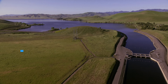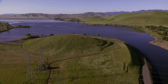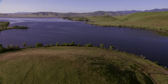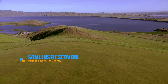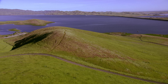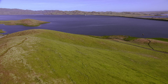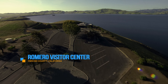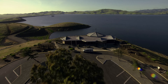The California Aqueduct moves water by gravity with a little help from pumping plants along the way. Along the western side of the Central Valley in Merced County, the California Aqueduct enters O'Neill Forebay. This body of water is part of the larger San Luis Reservoir joint-use complex that serves both the State Water Project and the Federal Central Valley Project. San Luis Reservoir is the nation's largest off-stream reservoir, storing water diverted from the Sacramento-San Joaquin Delta for later deliveries to the South Bay Area, Central Valley, Central Coast, and Southern California.